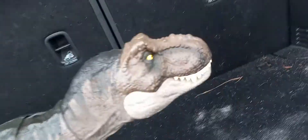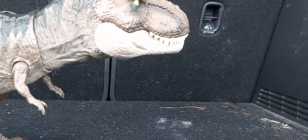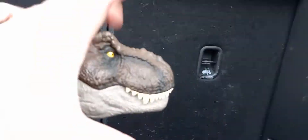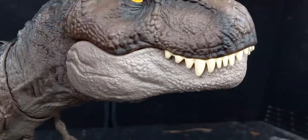Here she is in all her glory, out of the box. This is a cool toy — this looks really good. If it wasn't for the undershading, it would have looked a lot better in my opinion.